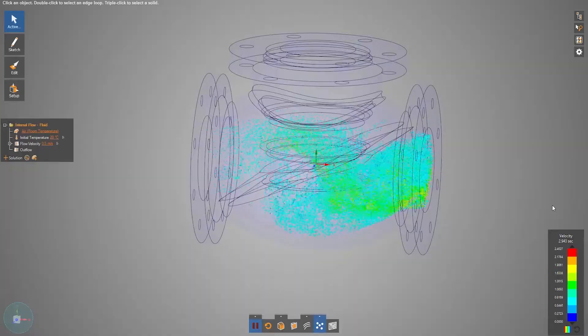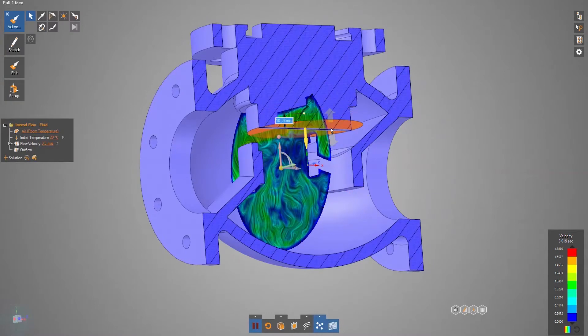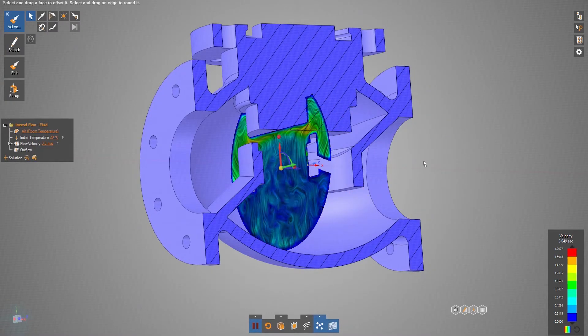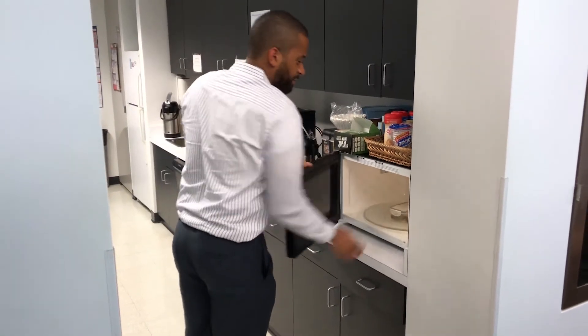Then Mark found out about ANSYS Discovery Live. Mark can mock up simple concepts and run engineering simulations while he designs. Mark can literally run through hundreds of simulations in minutes — or in the time it takes his coworker to heat up his lunch.